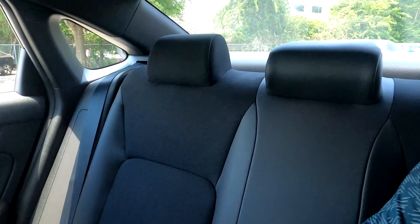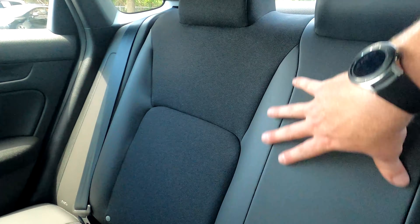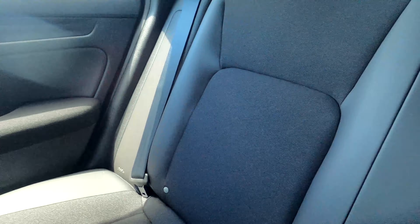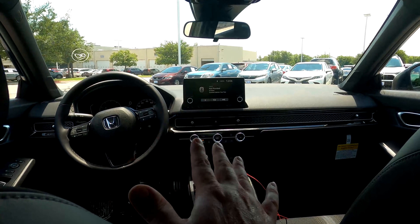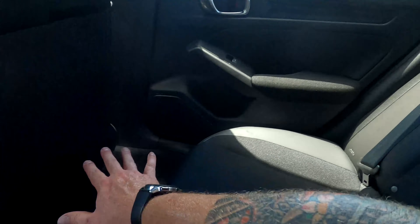Here in the second row of the Honda Civic, let's talk about leg space and materials. The car offers a leather-cloth blend: leather down the sides, a leather strip running up through the middle, and cloth in the center. Moving up to the front, you'll find leather on the shifter and steering wheel as well — a nice blend throughout the car.